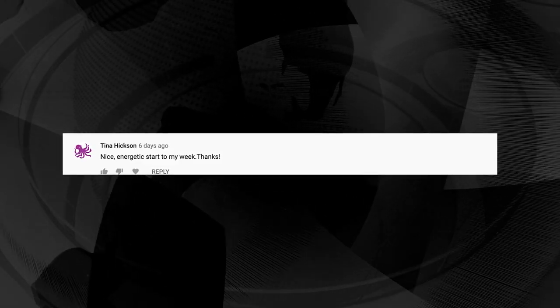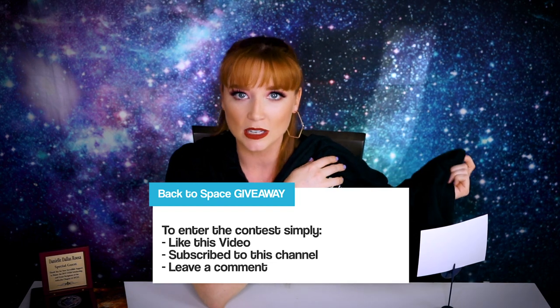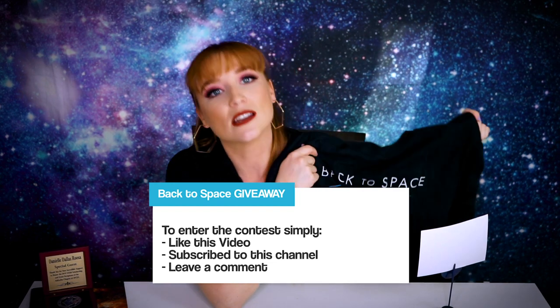For the giveaway from last week — a nice short sleeve t-shirt from Back to Space — the winner is Tina Hickerson! Go ahead and send us an email at info@backtospace.com. This week we're giving away a long sleeve shirt — the one you get will be brand new with no dog hair, I promise. To enter, do three things: one, leave a comment; two, like this video; and three, subscribe to this channel.